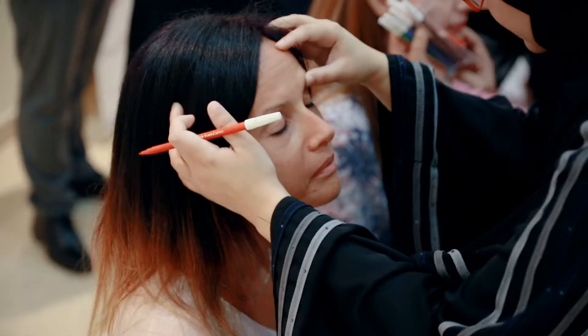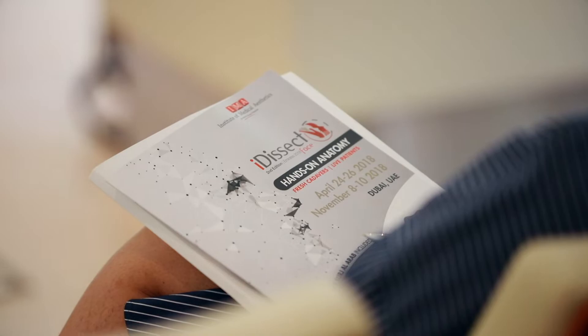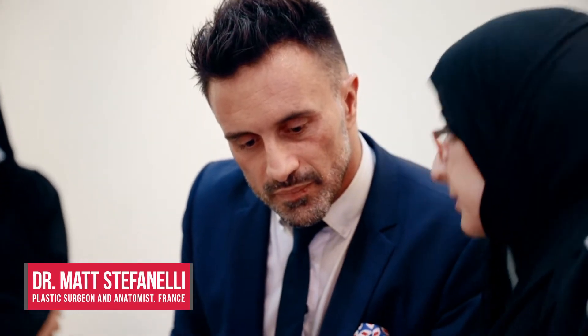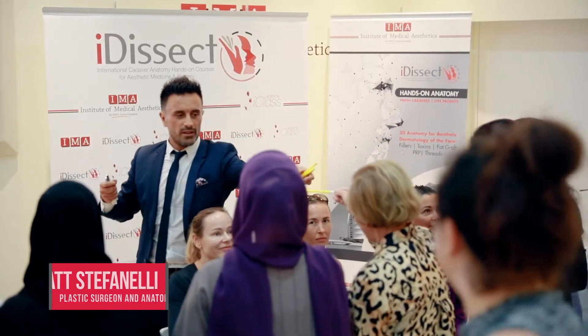EyeDissect is the only clinical anatomy hands-on course for Aesthetic Dermatology and Surgery in UAE, jointly organized by Institute of Medical Aesthetics Dubai and iClass Anatomy Paris. This course is directed by Dr. Matt Stefanielli, plastic surgeon and anatomist from France with international experience in plastic, reconstructive, and aesthetic surgery.